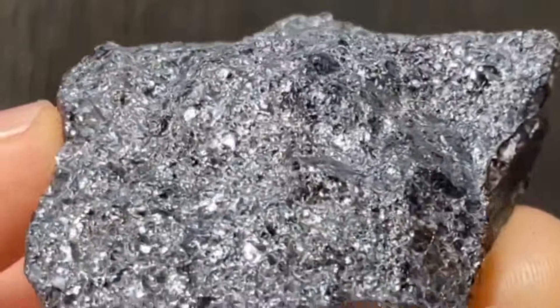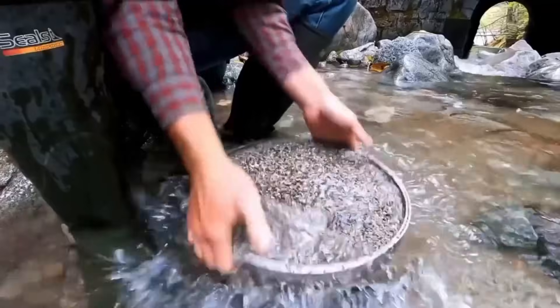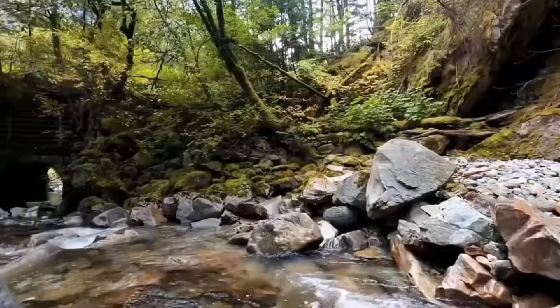Chromite — dark, metallic-looking grains. Ilmenite — black with a subtle metallic sheen. If these are in abundance, the source of diamonds might be nearby, or upstream.